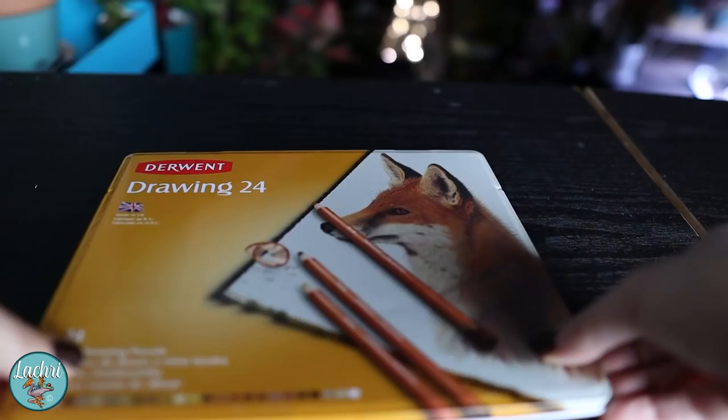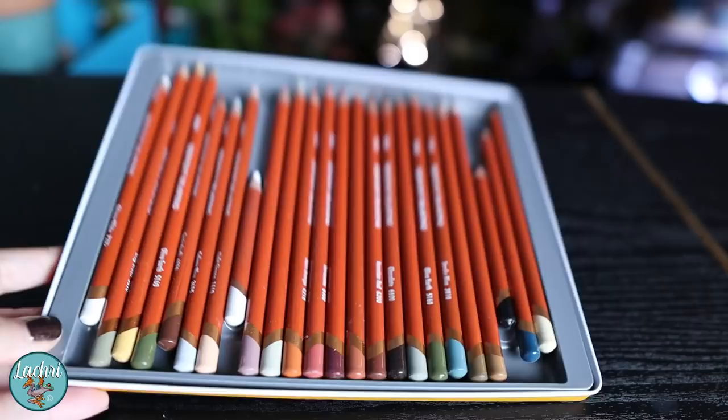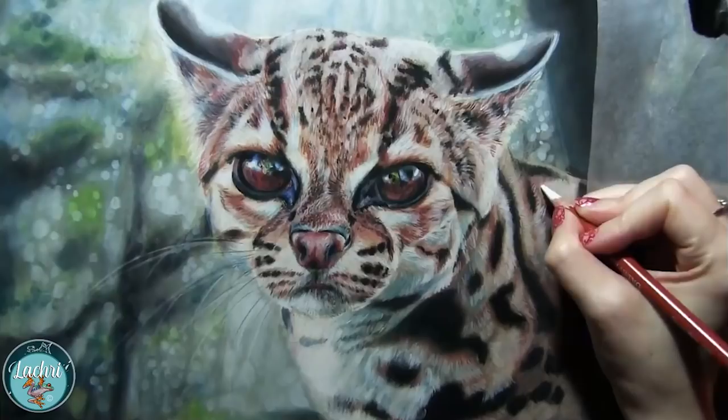The last on my list I consider more of an add-on pencil — not a standalone, only because it just comes with 24 colors, which is so disappointing because I love these. These are the Derwent Drawing pencils. They are the waxiest, softest of my pencils — very, very buttery feeling to work with, and my most opaque colors. I use them more for really out-of-focus backgrounds or portraits for skin where you want it really smooth. They're so great for that, but there's only 24 colors. Derwent, if you're watching this, what do we need to do to get more colors of these?